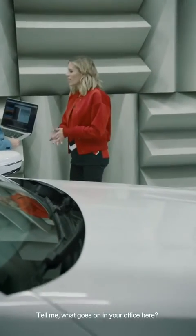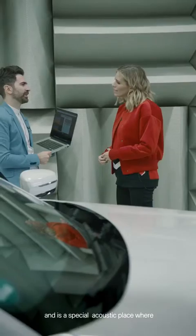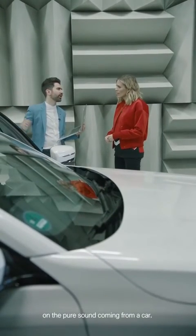Tell me what goes on in your office here. This is called an anechoic chamber — it's a special acoustic place where all the acoustic reflections are absorbed so that we can focus on the pure sound coming from a car.